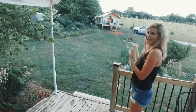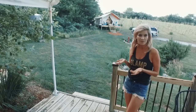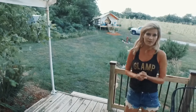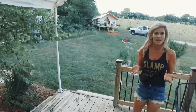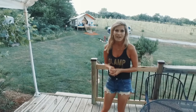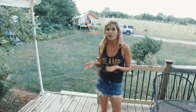My husband doesn't love to camp — he's from a small town, so he likes to say kind of been there, done that. He has lots of charm but prefers his creature comforts, which we all do. But I thought it'd be really fun to get outside, get in the great outdoors, and kind of feel rustic but not super rustic, so this was a fun way to ease into it.